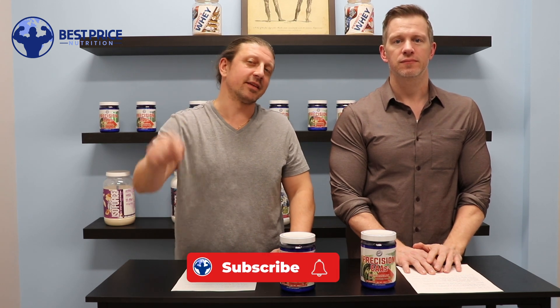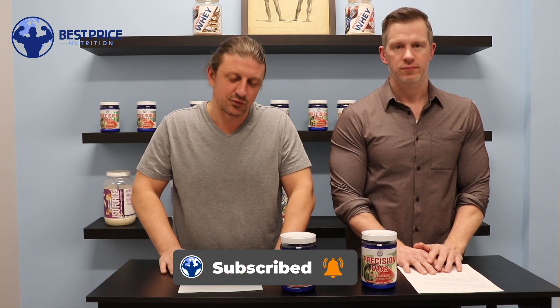Hey guys, John and Jeff here with Best Price Nutrition. You can visit the website at bestpricenutrition.com. Make sure to hit that subscribe button down below and ring the bell to be notified of future videos.